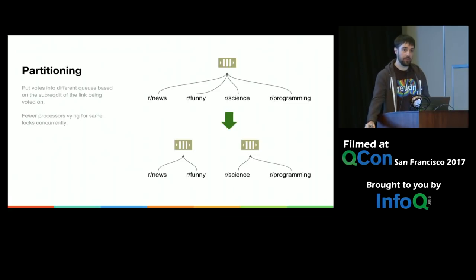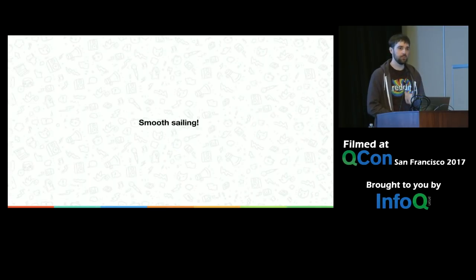To fix this we partitioned the vote queues. We took the subreddit ID of the link being voted on and did modulo 10, putting it into one of 10 different queues. So voting on a link in subreddit 111 goes into vote queue 1; subreddit 777 goes into vote queue 7. We had the same total number of processors, but they were divided up into different partitions with far fewer vying for the same lock at any given time. It worked really well.